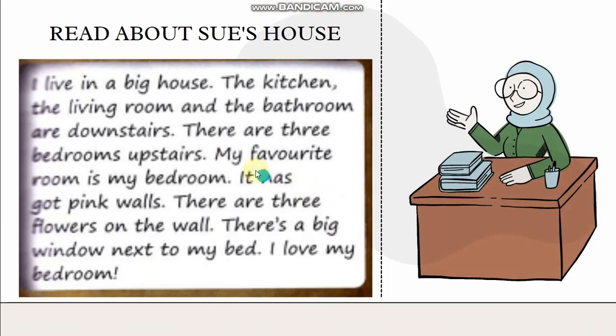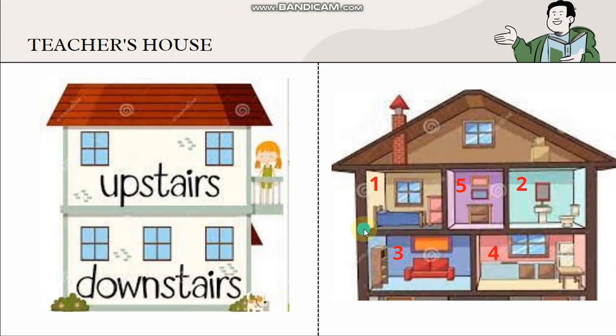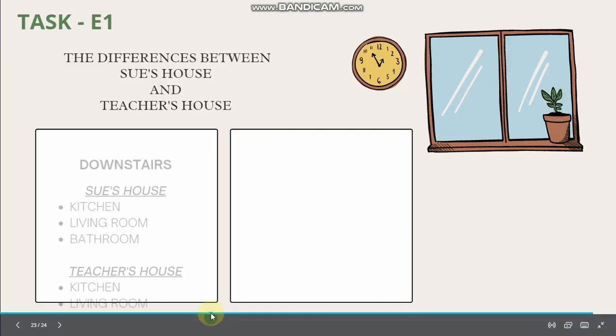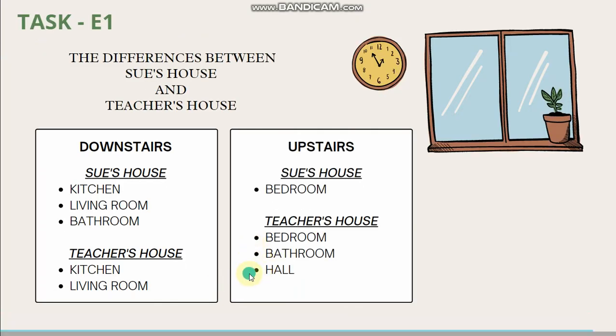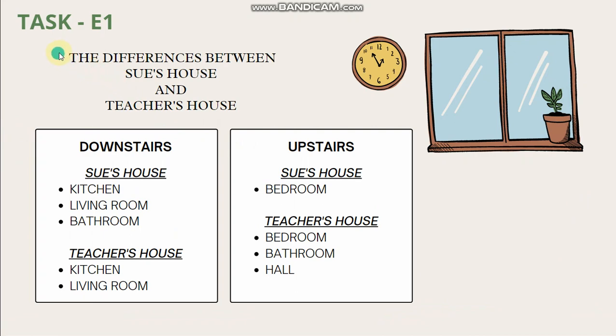In Sue's house, there are three bedrooms upstairs. What about teacher's house? Upstairs, there are bedroom, bathroom and a hall. So in teacher's house, there is bedroom, bathroom and a hall. This one also you have to do in your E1. So there are two tasks — the first one is answer the questions, and the second one is the differences between Sue's house and teacher's house. Please do these two tasks in your E1.